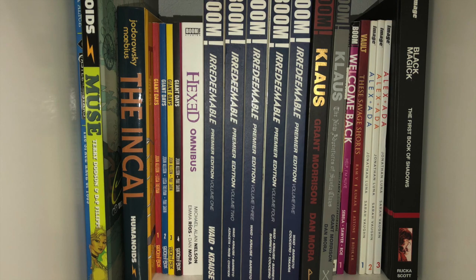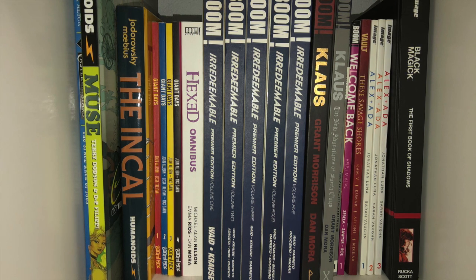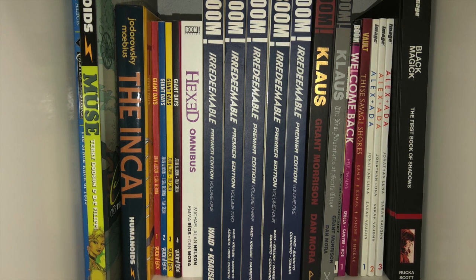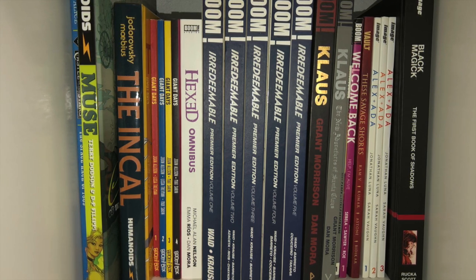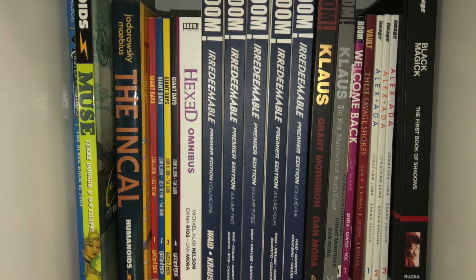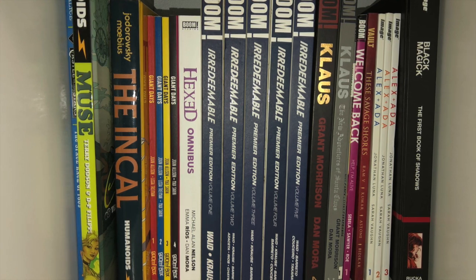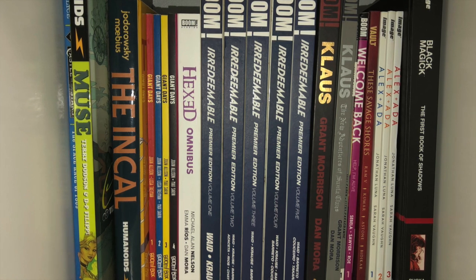The first hardcover for Castle in the Stars Volume 1. I don't have many Humanoids books — just two: Muse and The Incal. Followed by Boom Studios — we got Giant Days, though I stopped getting them at Volume 4 because I was running out of space. I have the Hexed Omnibus, Irredeemable, Klaus the series and the Winter Special.